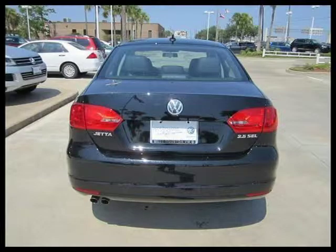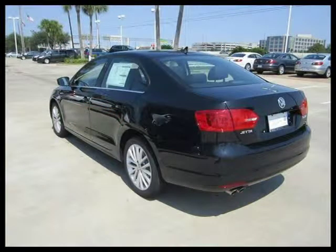This 2012 Volkswagen Jetta Sedan four-door car is located in Houston, Texas and has zero miles on it.